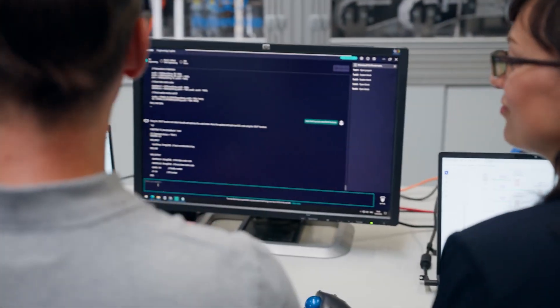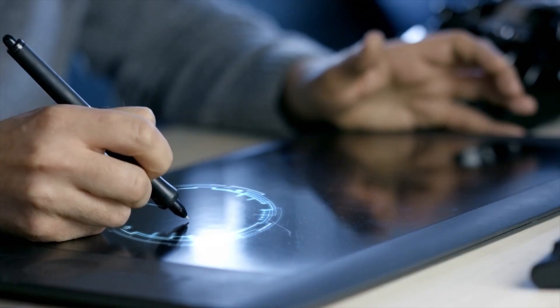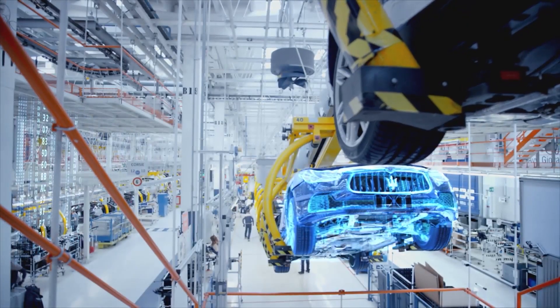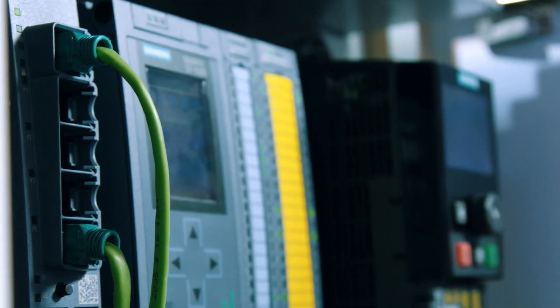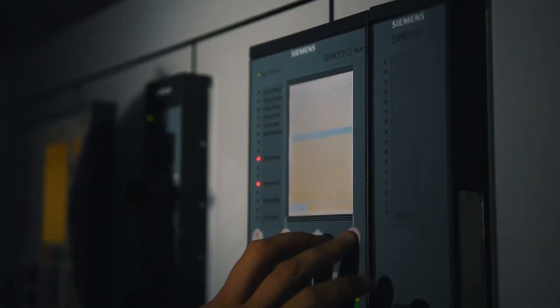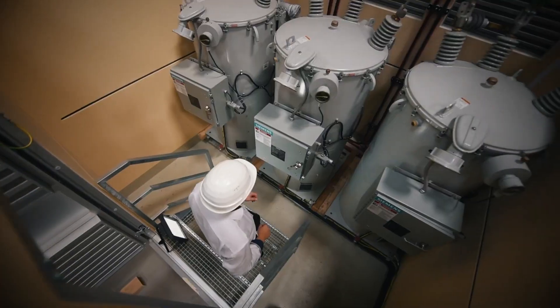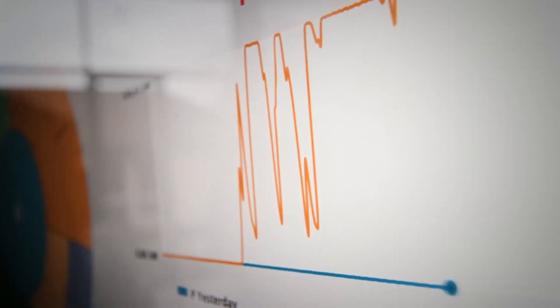Then there's the role of the PLC programmer. PLC stands for Programmable Logic Controller and is essentially the control center of automated equipment. PLC programmers write the instructions that make machines respond to real-world signals — whether it's a sensor detecting a product on a conveyor belt or a safety switch that shuts down a system in an emergency. Popular platforms include Siemens TIA Portal and Allen-Bradley Studio 5000, among others. Adding skills in SCADA (Supervisory Control and Data Acquisition) or HMI (Human Machine Interface) can make you even more valuable, opening doors to higher-level positions and specialized integration work.